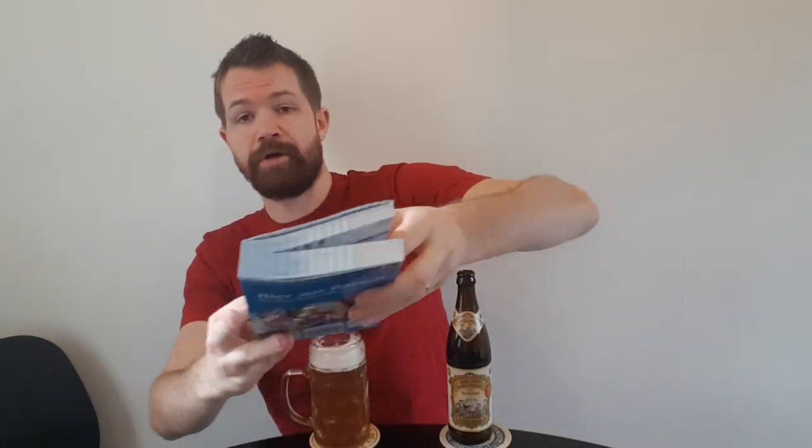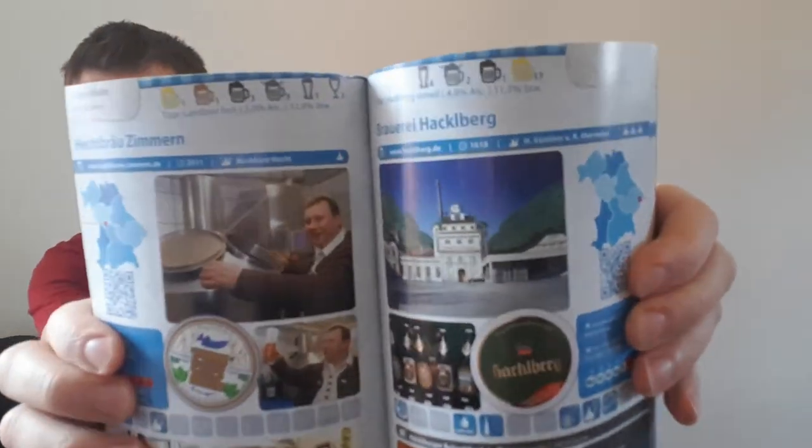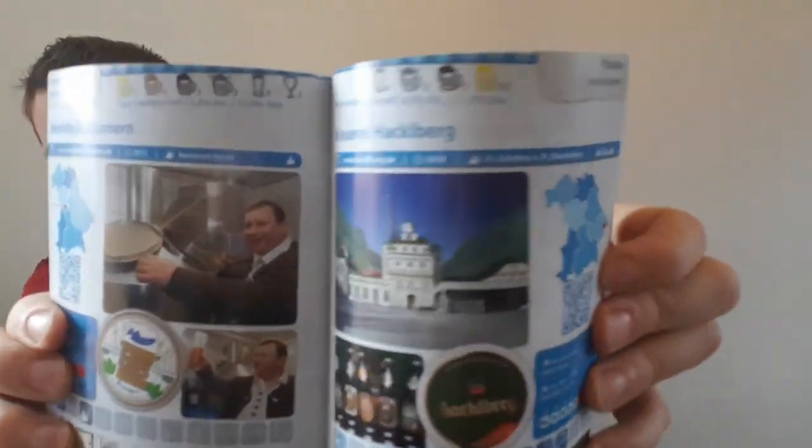This bottle is gonna look nice in my collection of empty beer bottles — I really like to collect them. My book about Bavarian breweries — if you've been following my channel, you'll know this book by Markus Raupach. Here's Brautradition Hackelberg, located in the eastern part of Niederbayern as I mentioned. The recommendation is Hackleberg Urhell with 4.9%, founded 1619, brewmaster Gunther Obermeier. Hackleberg Brøyhausplatz 3, 94034 Passau. The Hackleberger Brøystuberl is on Brøyhausplatz 7 in Passau.